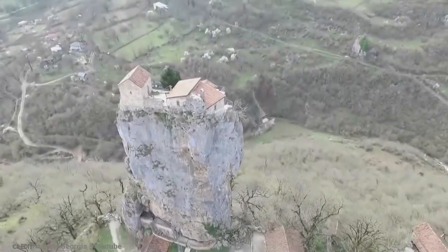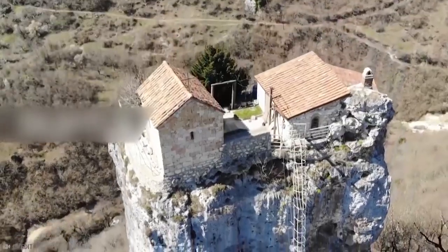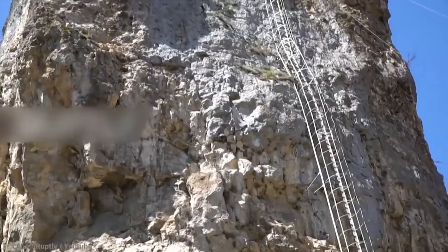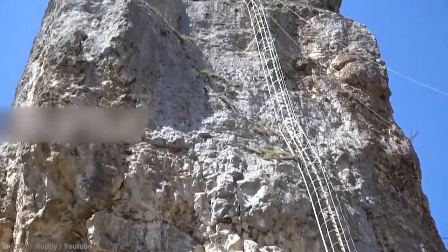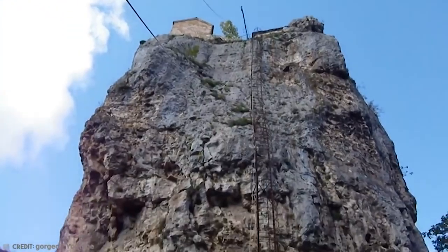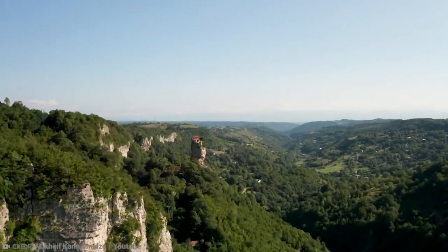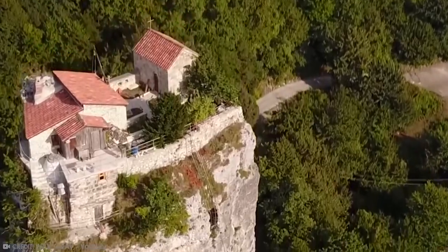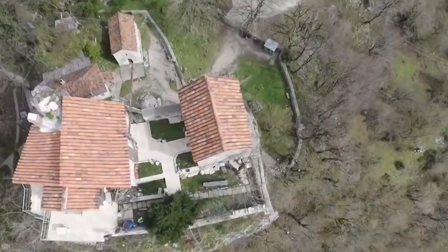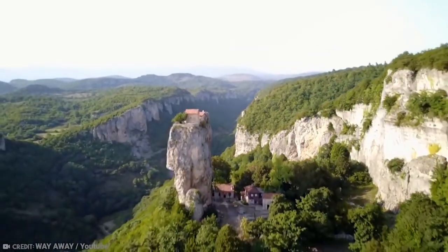The monks who go there for their daily prayer use this climb as a moment of reflection and a way to get even closer to God. The climb can take up to an entire 20 minutes. The monastery is located roughly 200 kilometers, or about 125 miles, west of Georgia's capital city. It's also very difficult to get to because public transport doesn't go out that far — the only way to really get there is by bus or car, but from what I've studied, it's very much worth the adventure.